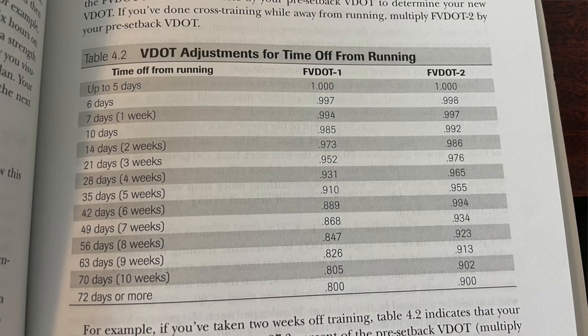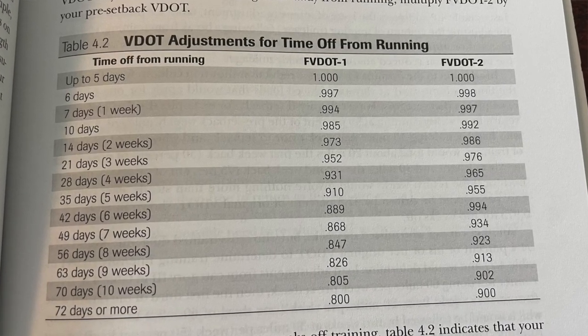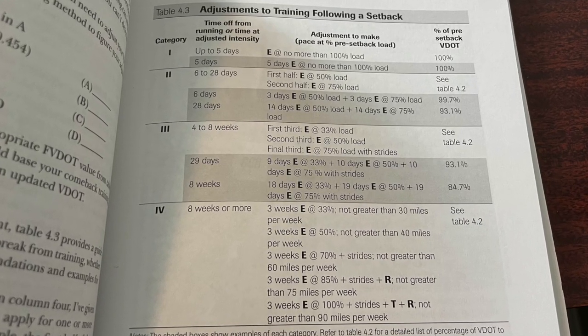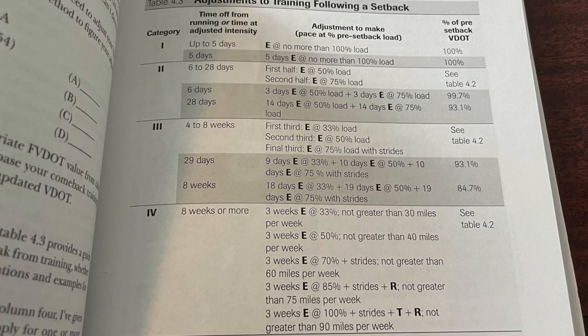The other section that I still find very useful is where he lays out how much you need to adjust your training for time off because of injury or illness. I like that he breaks it down based on the number of days you had to take off and what adjustments you need to make to your training going forward to account for that.